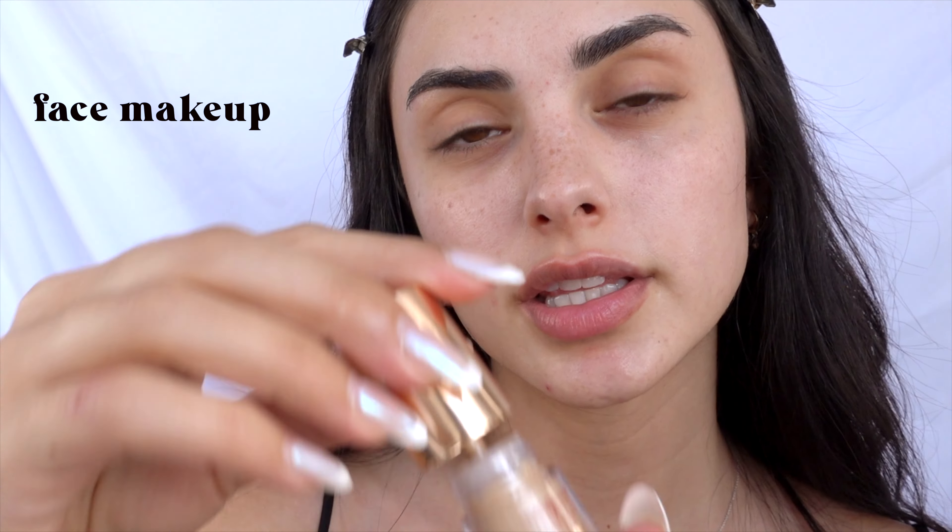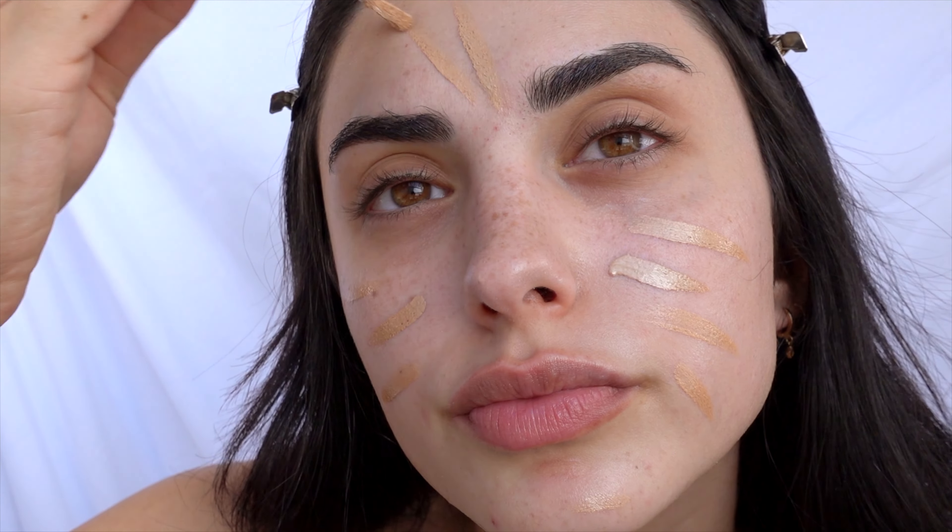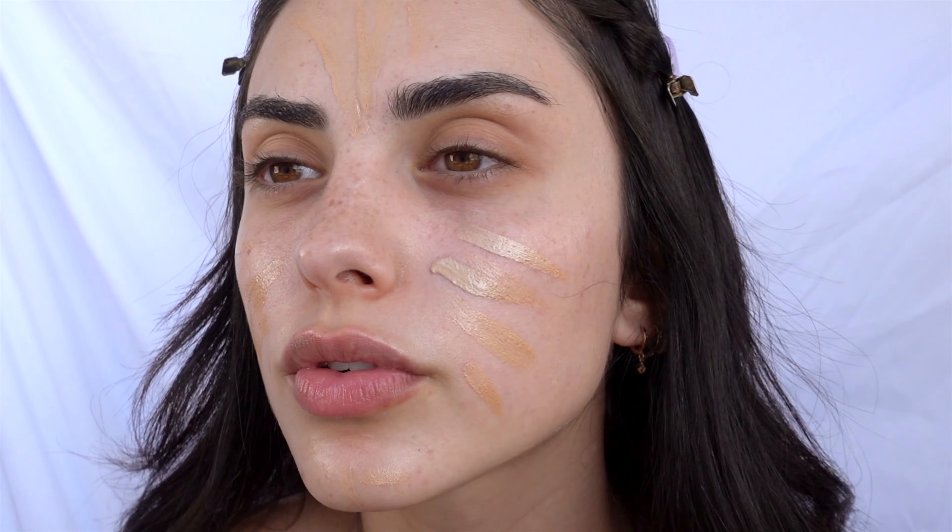Look at that beautiful glow the sunscreen gave me — it smells amazing, so refreshing, and my skin feels like silk. Once I primed my skin, I'm going ahead with the Charlotte Tilbury Flawless Filter, applying it all over my face. It gives me the most beautiful finish and preps the skin for makeup.